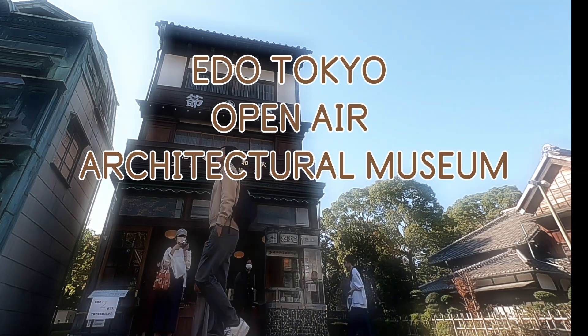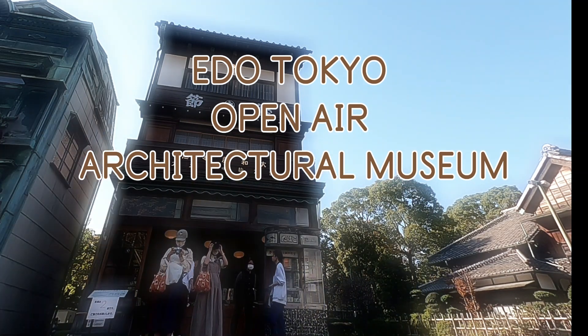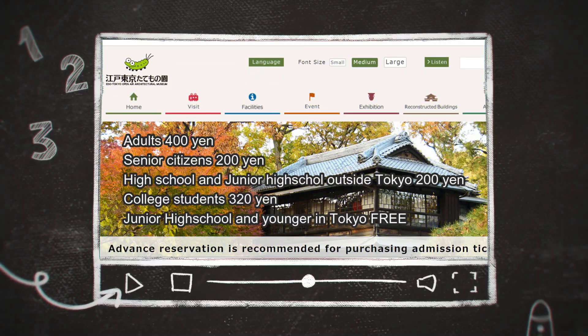Hey, come and join me and experience this Edo Tokyo Open Air Architectural Museum. But first, go to the website, get your ticket in advance, and schedule your visit.